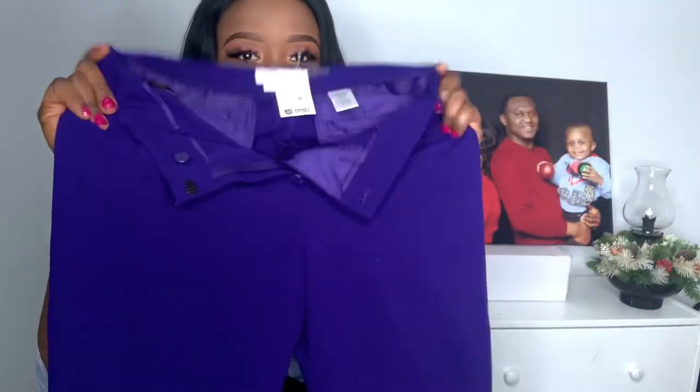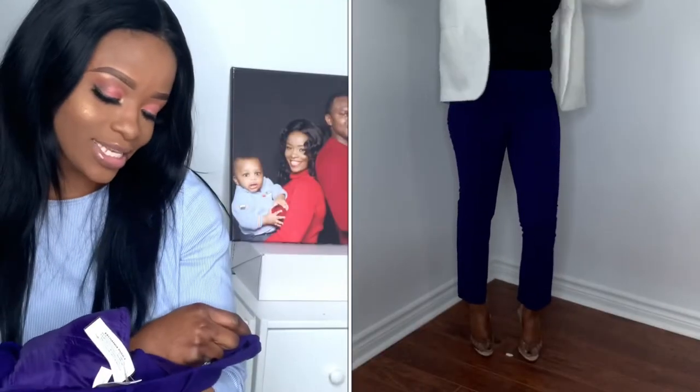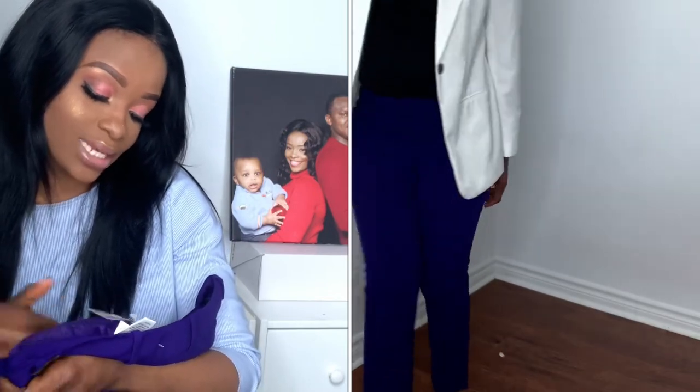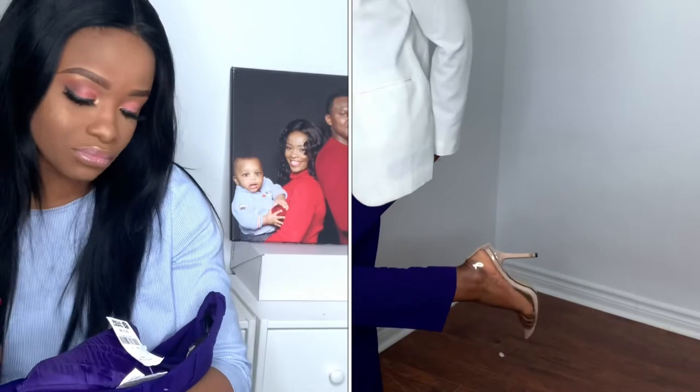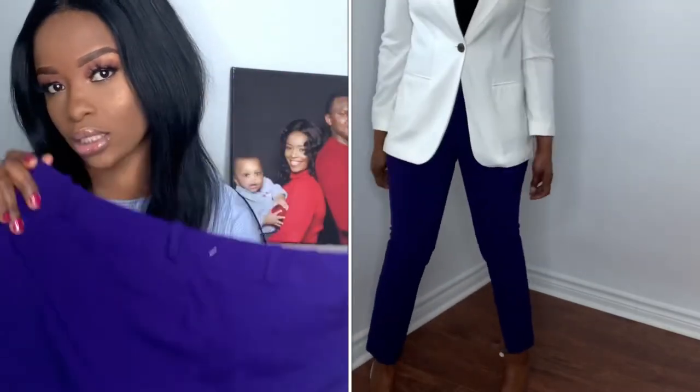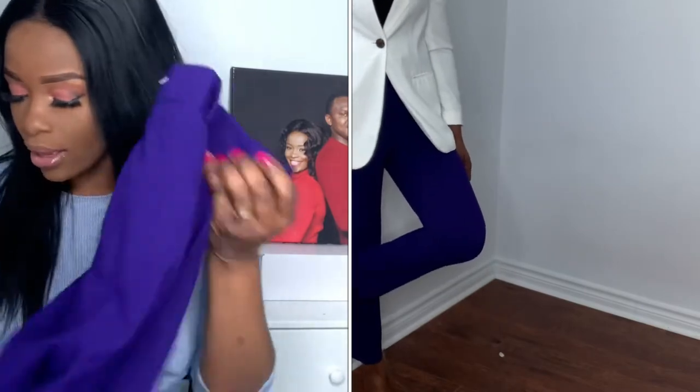I also got these purple pants. I got them in size 28 for $12.99, and they're by Clothing Cleanse. I like the color.